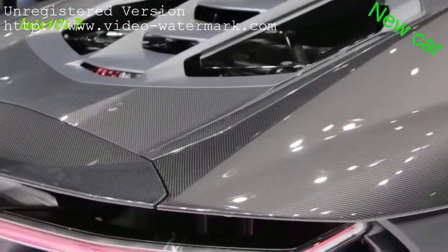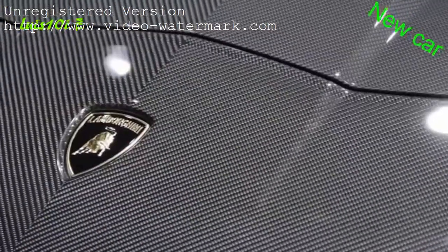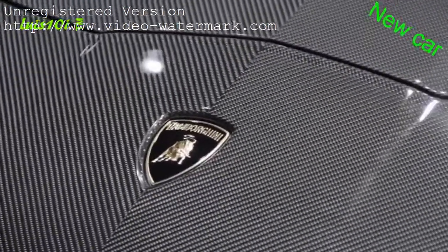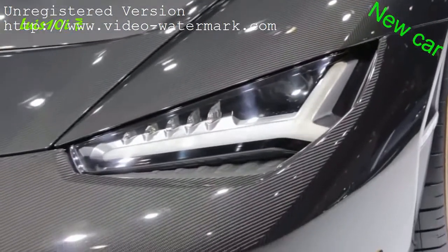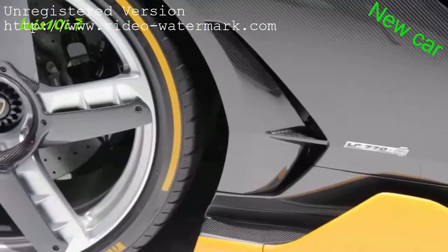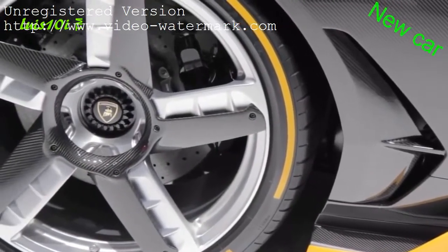Built with mostly carbon fiber, the car's dry weight is just over 3,300 pounds. Zero to 62 miles an hour can be achieved in 2.8 seconds, and the car's top speed is 217 miles an hour. The new rear wheel steering system will help make the Centenario more agile at lower speeds and give it more stability at higher speeds.